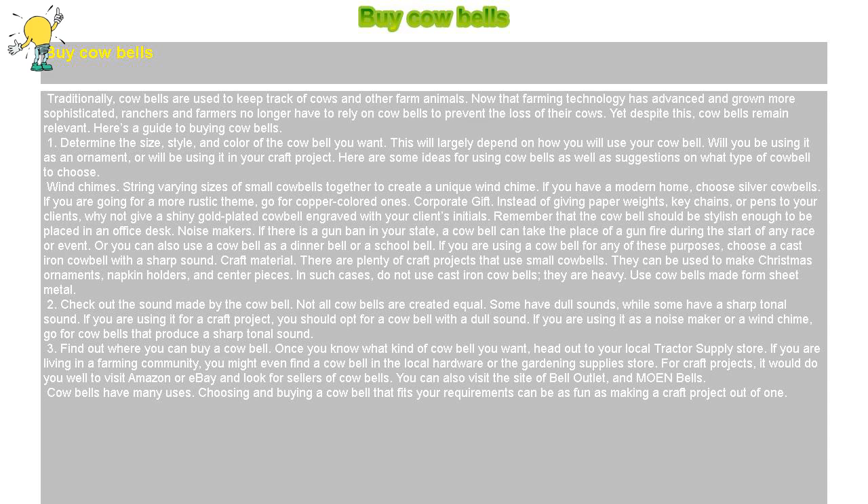Wind chimes: String varying sizes of small cowbells together to create a unique wind chime. If you have a modern home, choose silver cowbells. If you are going for a more rustic theme, go for copper-colored ones.